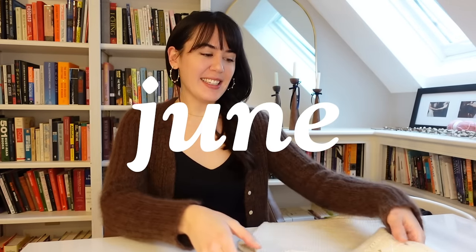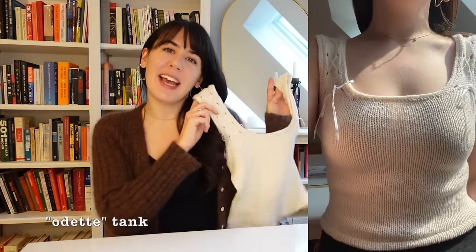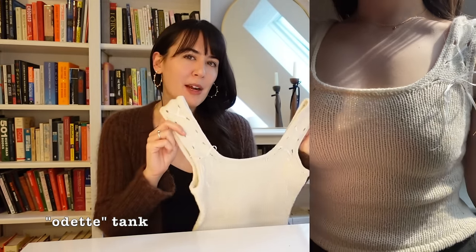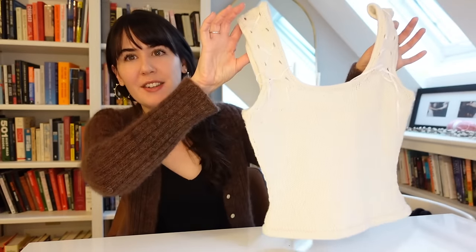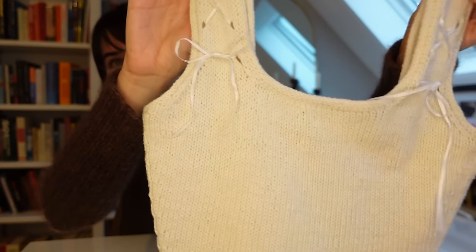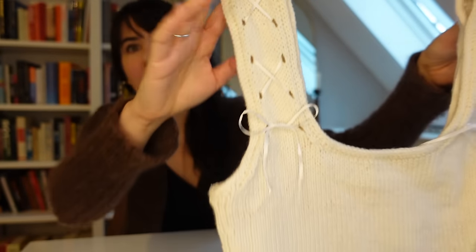The first tank off my needles after the last video was this tank that in my head I called the Odette tank. I made it as part of a theme — I was feeling very inspired by Swan Lake this past year, so I had a lot of black and white knits and ribbon details, like you can see on the straps here. There's a little ribbon corset detail along each strap with little yarn-over holes along the length of the strap.